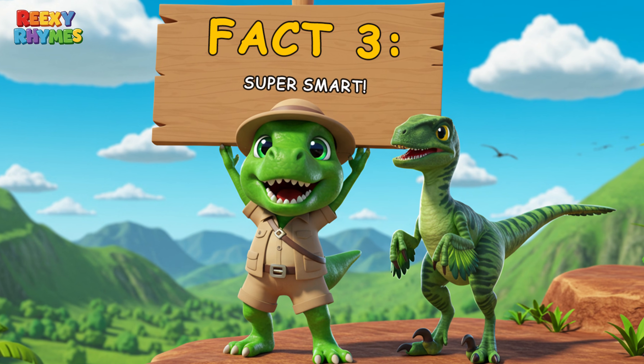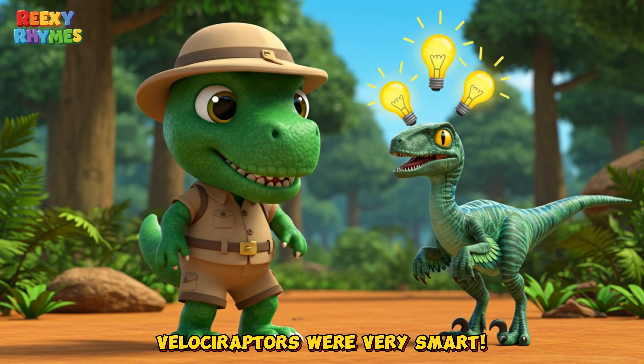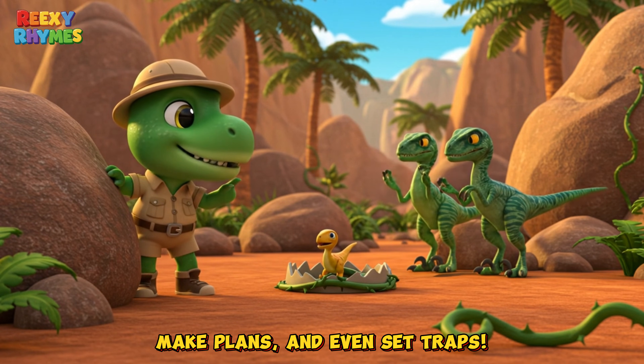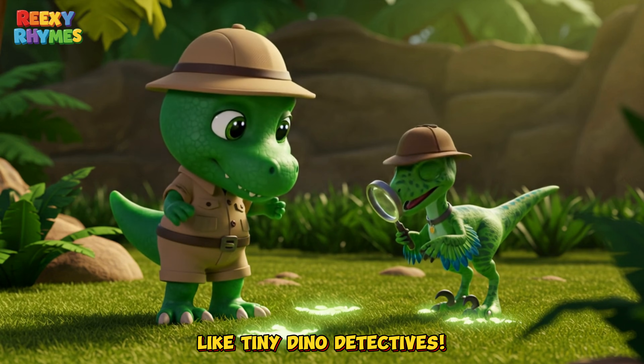Fact three: Super smart. Velociraptors were very smart. They could hunt in groups, make plans, and even set traps — like tiny dino detectives.